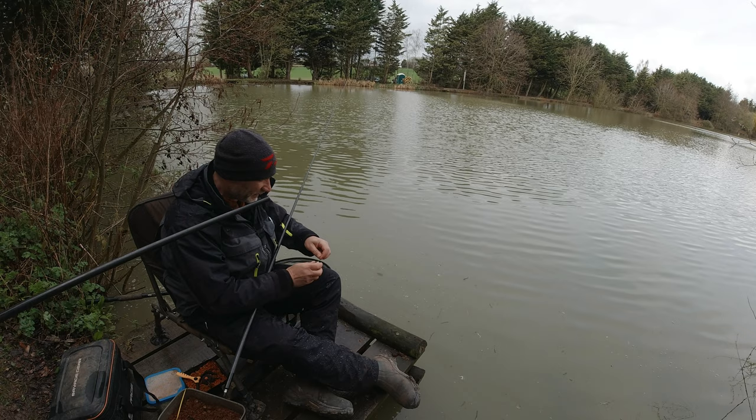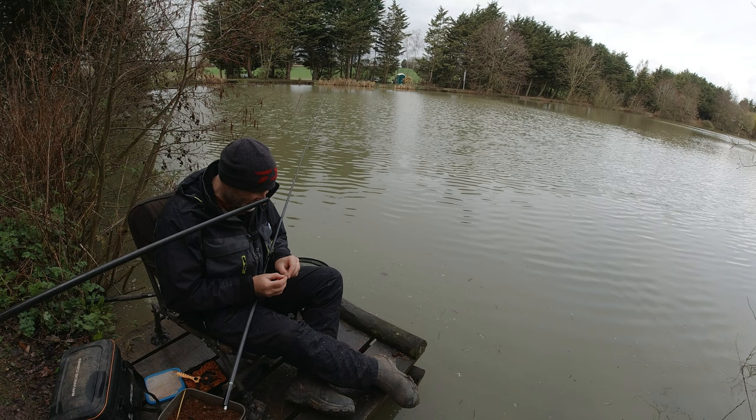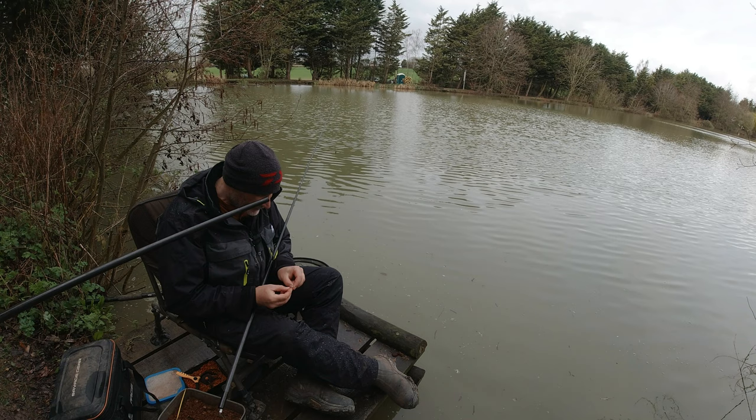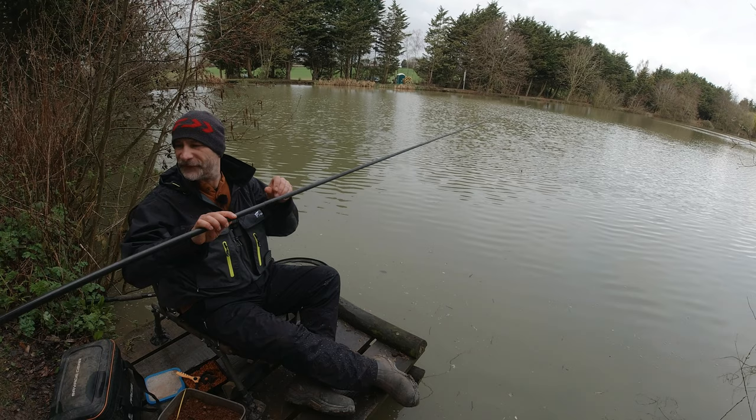Little roach. Well we're catching plenty. I'm getting to grips with this pole fishing again — kind of. I think I'm going to go and get the waggler rod in a bit. Just go that little bit further perhaps. Let's try a bit of bread as well and see if we can pick off some bigger fish.